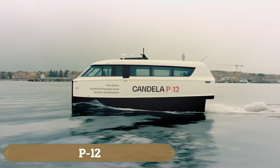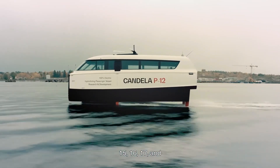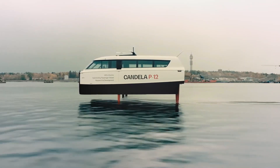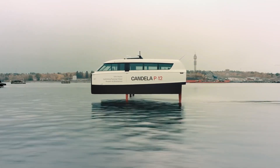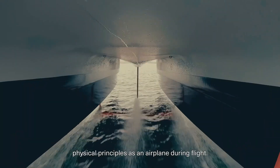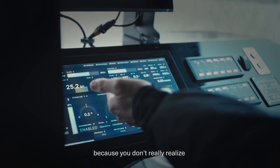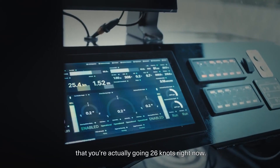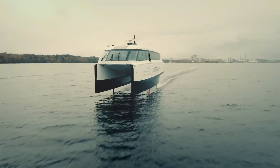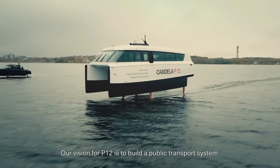The P12 from Candela is designed to replace diesel ferries, using hydrofoils that complement its electric motor and reduce operating costs to just 10 percent of what traditional diesel ferries require. This vessel can carry 31 passengers and travels at a cruising speed of 29 miles per hour. When the battery runs low, it recharges from 10 percent to 85 percent in just 45 minutes. Despite its advanced technology, the P12 is priced at nearly 1.9 million dollars, similar to a conventional ferry.